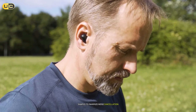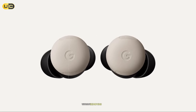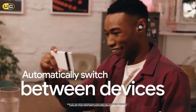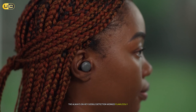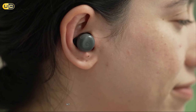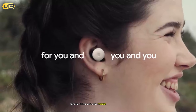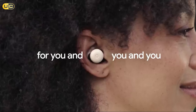Google has made significant strides in ANC with the Pixel Buds Pro 2. The Silent Seal feature adapts to your ear shape to maximize noise cancellation, which I found extremely effective in various environments. The transparency mode — called Conversation Detection — automatically activates when you start speaking, making it easy to have quick conversations without removing the earbuds. The always-on 'Hey Google' detection worked flawlessly for controlling smart home devices, getting directions, or sending messages. The real-time translation feature makes these earbuds a valuable tool for international travelers.